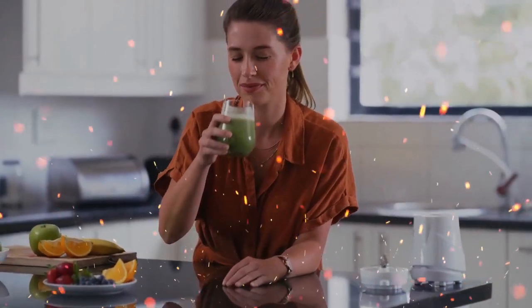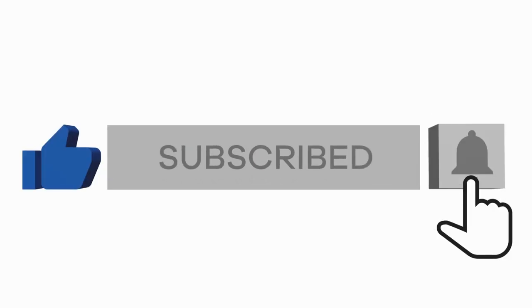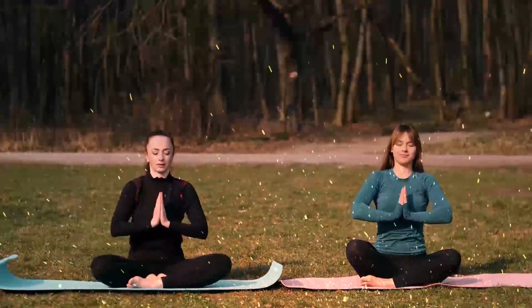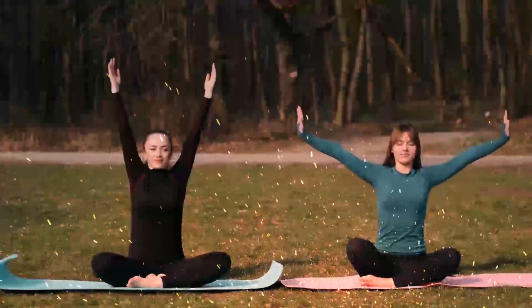We hope this video has inspired you to make these antioxidant-rich foods a staple in your diet. If you found this information valuable, don't forget to give this video a thumbs up and share it with your friends and family. And of course, if you haven't already, make sure to subscribe to our channel for more exciting content on health, wellness, and nutrition. Thank you so much for joining us today. Remember, your health is your greatest wealth, and by incorporating these antioxidant-rich foods, you're taking a proactive step towards a vibrant and thriving life. Take care, stay healthy, and we'll see you in our next video.